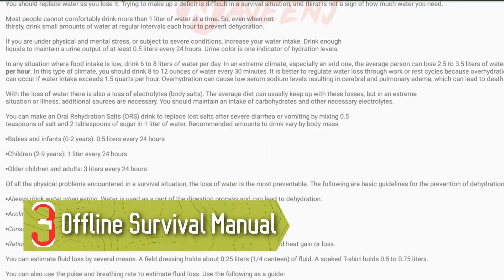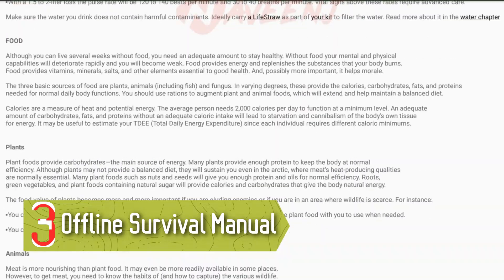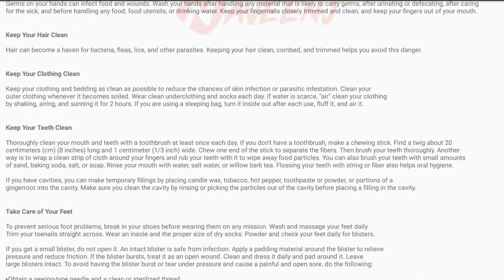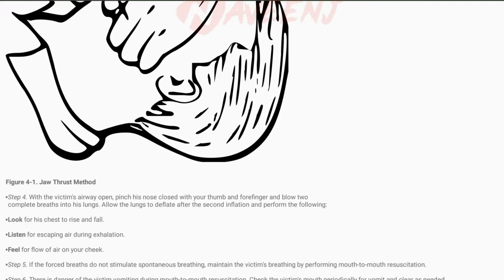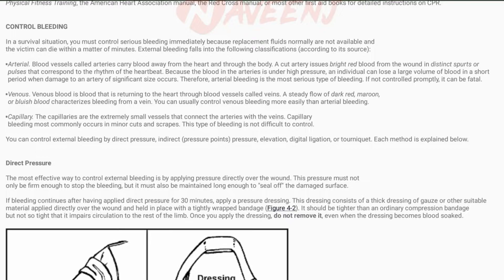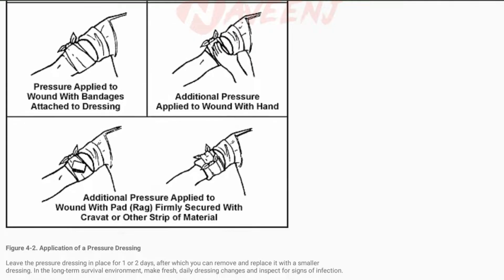Number 3: Offline Survival Manual. Offline Survival Manual is one of the interesting first aid apps. It doesn't necessarily specialize in first aid — the app focuses mostly on surviving out in the wilderness.